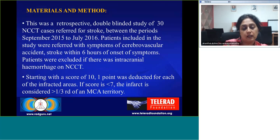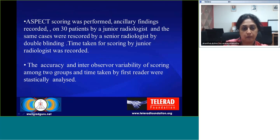Scoring was performed starting with a score of 10; one point was deducted for each impacted area. If the score is less than 7, the infarct is considered as greater than one-third of the middle cerebral artery territory. ASPECTS scoring was performed and ancillary findings were recorded on 30 patients by junior radiologists, and the same cases were re-scored by senior radiologists using double-blinding.